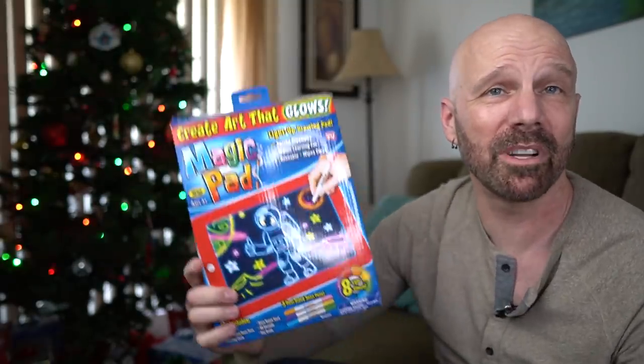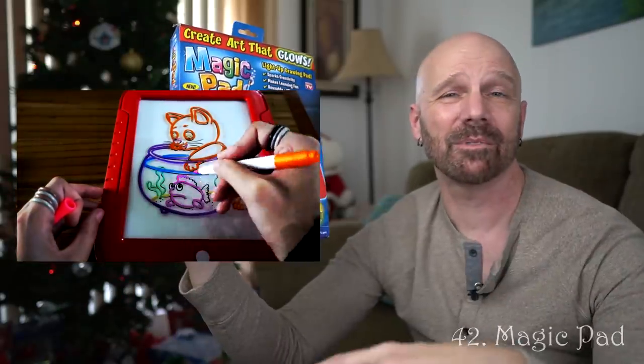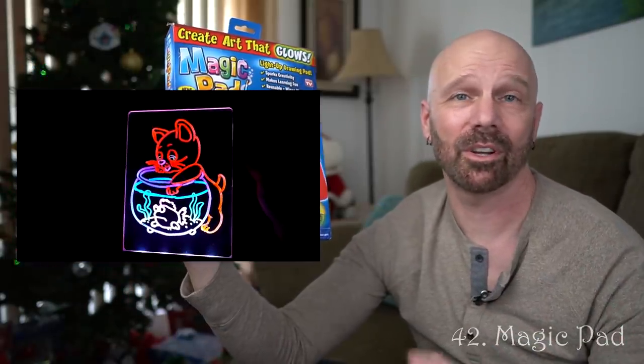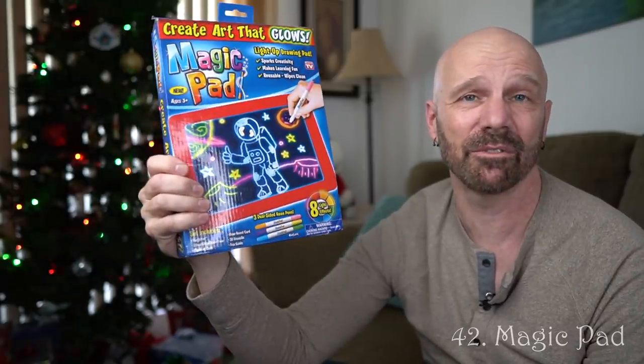I did this review in Puerto Rico — this is the Magic Pad. I haven't done a lot of kids products, but this was one that I actually had fun with. In the two years since I posted my review, I've heard from a lot of people that kids do seem to like the Magic Pad. It's something I would consider if you're looking for a gift idea.